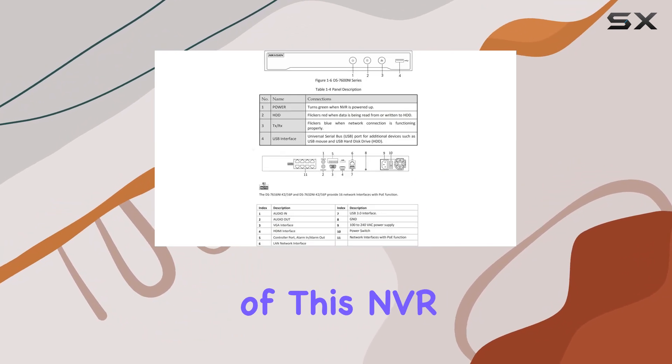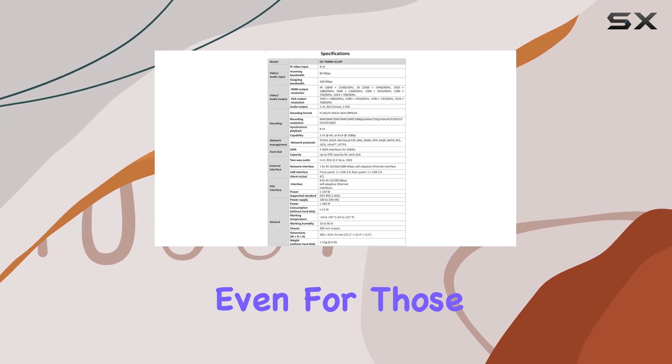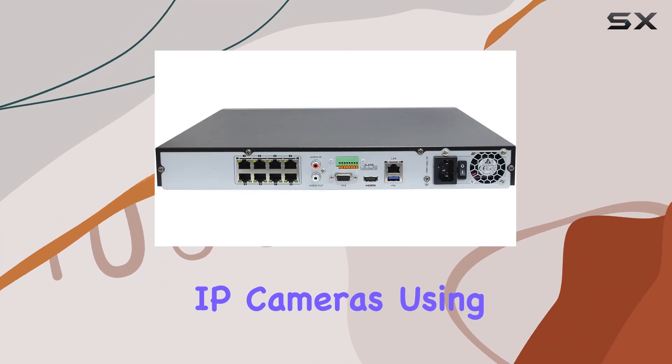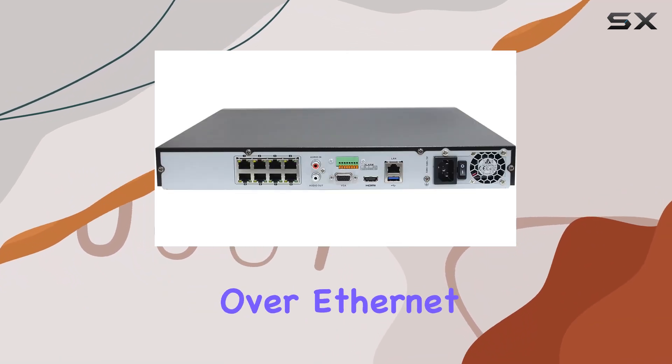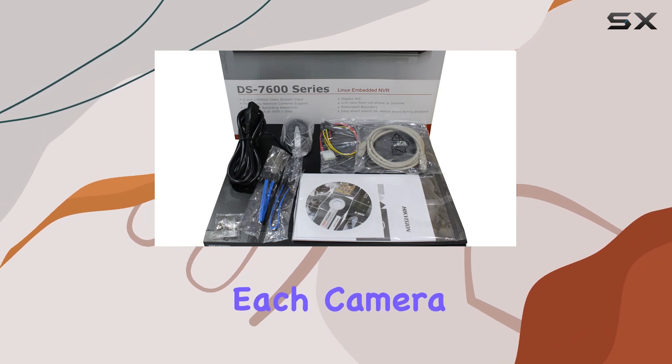The plug-and-play functionality of this NVR simplifies the setup process, even for those who may not be tech-savvy. You can quickly connect your IP cameras using the PoE (Power over Ethernet) ports, which also eliminates the need for separate power supplies for each camera.